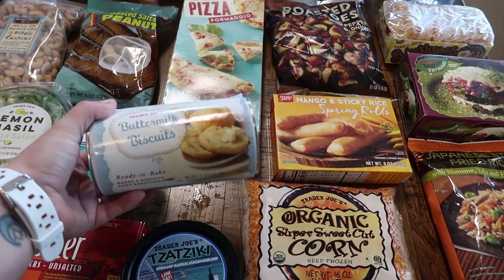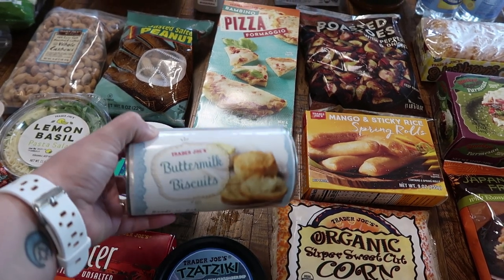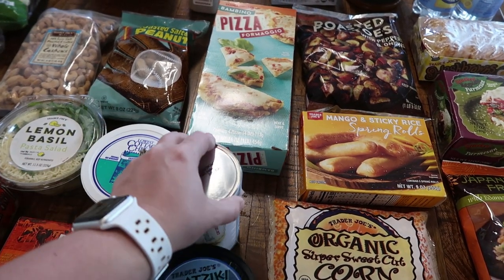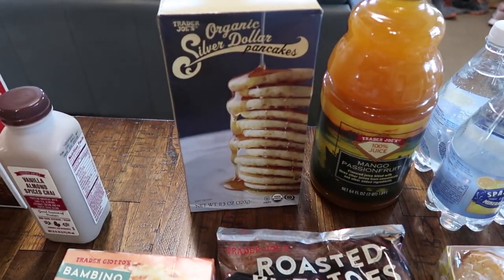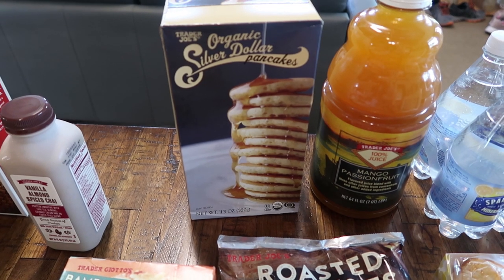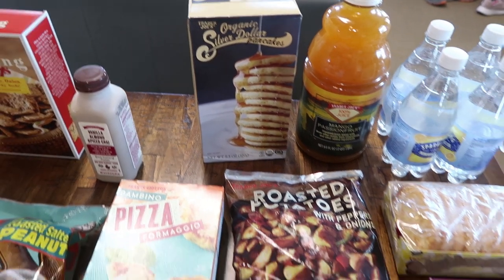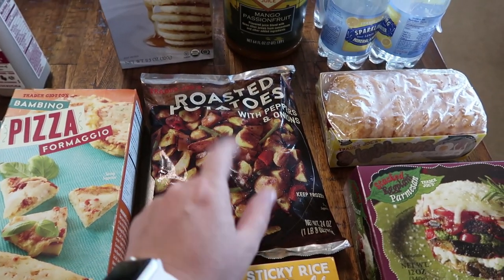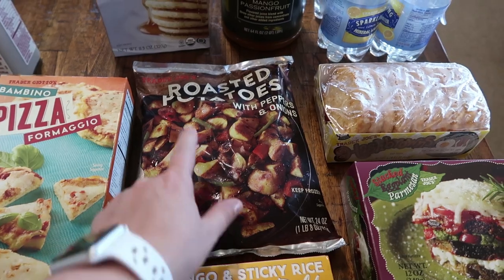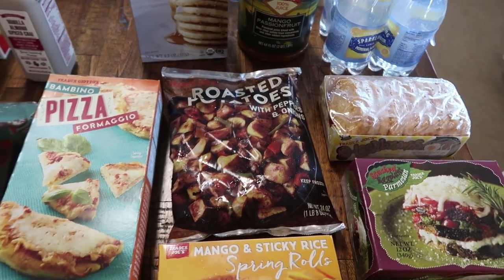Got some buttermilk biscuits — I'm going to try a recipe in my Ninja Foodi, so I'm really excited about that. And then we've got some frozen items. My daughter Rose absolutely loves these silver dollar pancakes and I did not pick them up the last time, so I went ahead and got those. This was actually a sample and it's really yummy with scrambled eggs for breakfast — the roasted potatoes with peppers and onions. I've purchased this before, so I went ahead and got a bag.